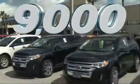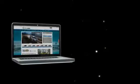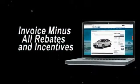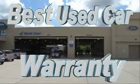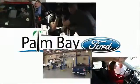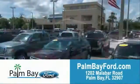With savings up to $9,000, or shop online and get our best e-price — invoice minus all rebates and incentives — plus the best used car warranty. If it breaks, we fix it. Period. Come to Palm Bay Ford and experience the difference for yourself at Palm Bay Ford.